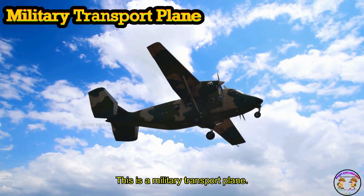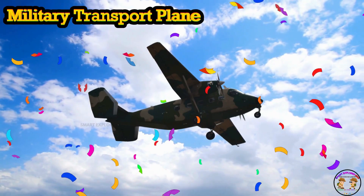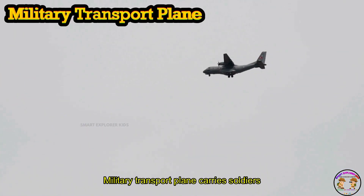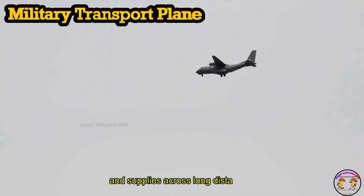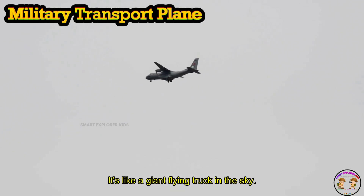This is a Military Transport Plane. Military Transport Plane carries soldiers and supplies across long distances. It's like a giant flying truck in the sky.